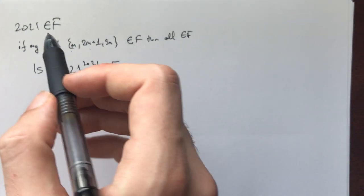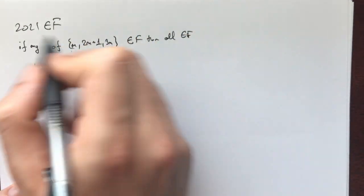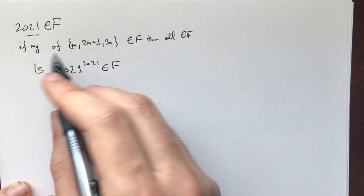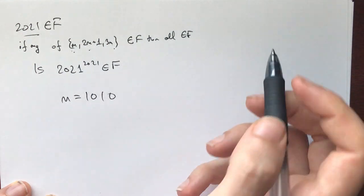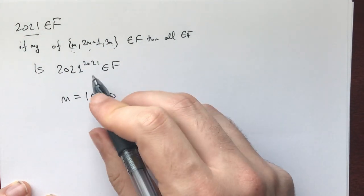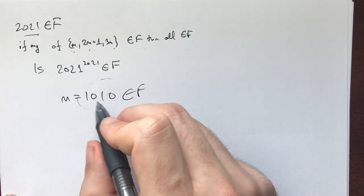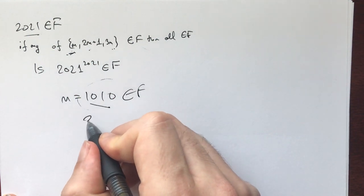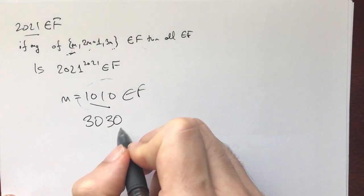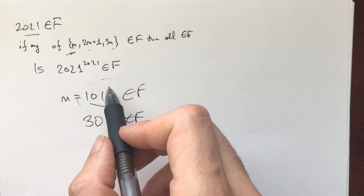The first thing to do is play around. We have 2021 — what else do we have? One thing to try is going backwards. 2021 is odd, so for m=1010 we have 1010, 2021, and 3030 are all fantabulous. So we know 3030 is also fantabulous. Now 3030 is not divisible by three... well, actually it is — we also have that number. Here I'd invite you to pause for 5-10 minutes and try to push this further.